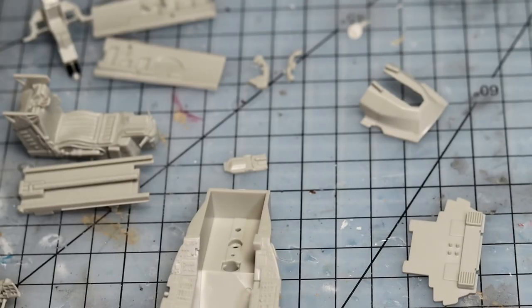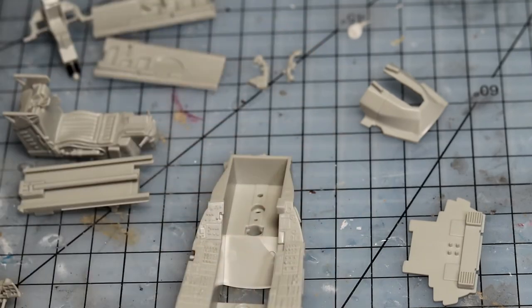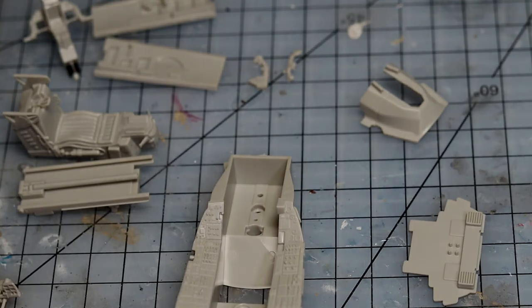Also just worth noting, a polycap goes in the bottom of the instrument panel, which is what it sits in. So I'm going to go ahead and start priming these pieces, get them all ready for paint, and then we'll come back a little bit later and talk about what we've done with the rest of the cockpit build.